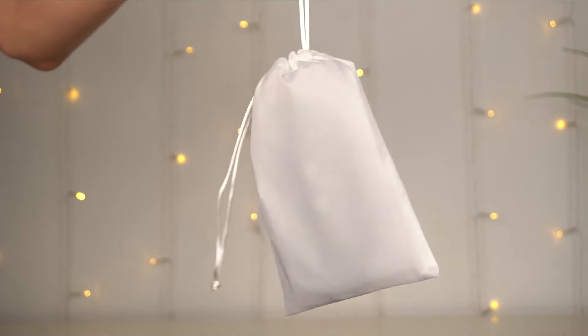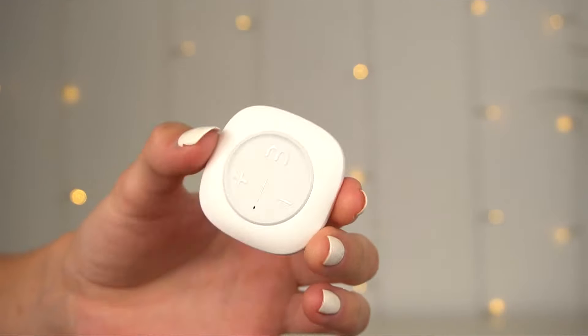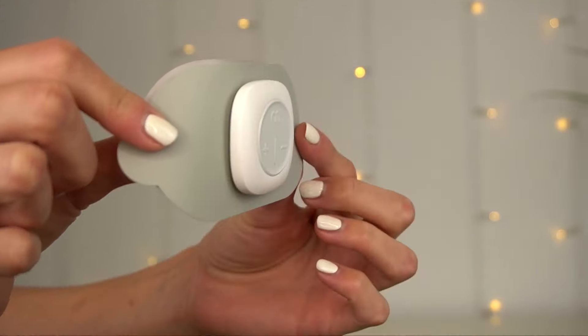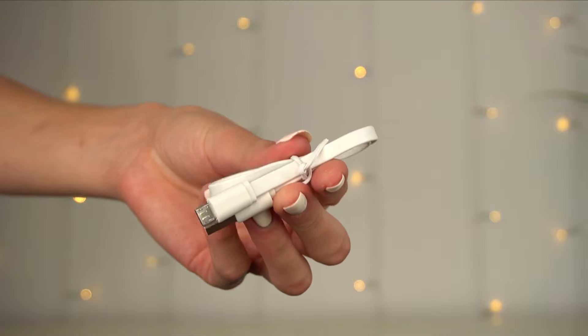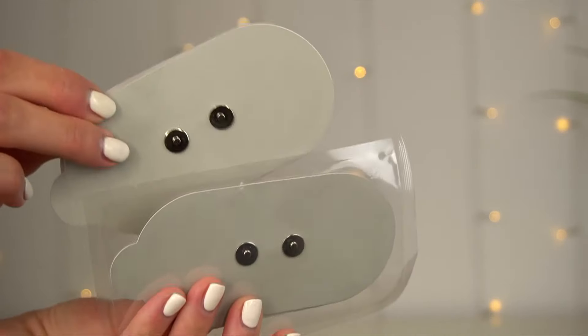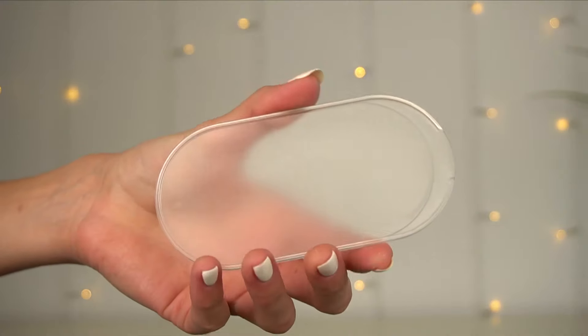In the pack, you get the device and then its magnet. It really easily clips on to the pads. It has a little charging port at the bottom and comes with your standard USB charger and remote. You get a spare pack of pads and a holder for the pad.